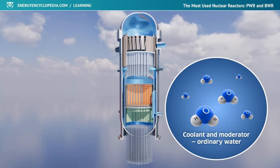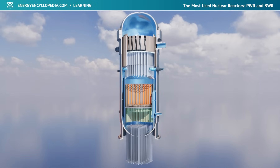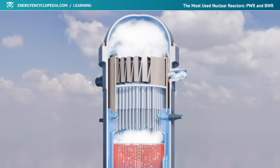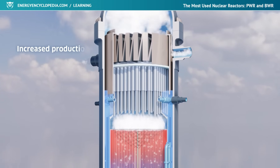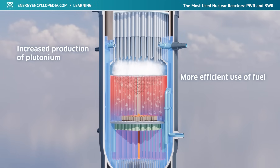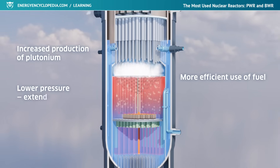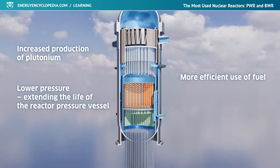Ordinary demineralized water reliably fulfills the function of moderator and coolant simultaneously. The BWR reactor operates with a water pressure of approximately 7 MPa, and its temperature reaches up to 290 degrees Celsius. The presence of steam in the reactor and the power control by changing the density of the moderator increase the production of plutonium, and thus contribute to more efficient use of the fuel. The lower pressure and overall lower power density compared to a PWR in turn extends the life of the reactor's steel pressure vessel.